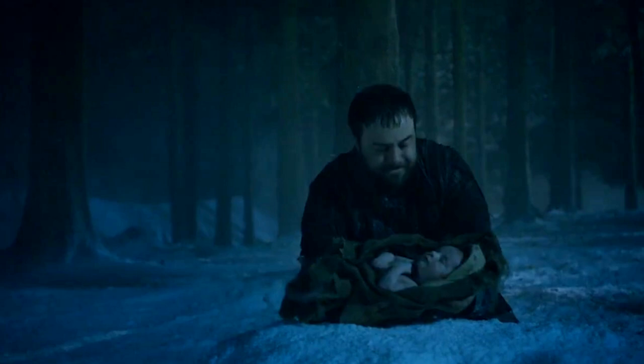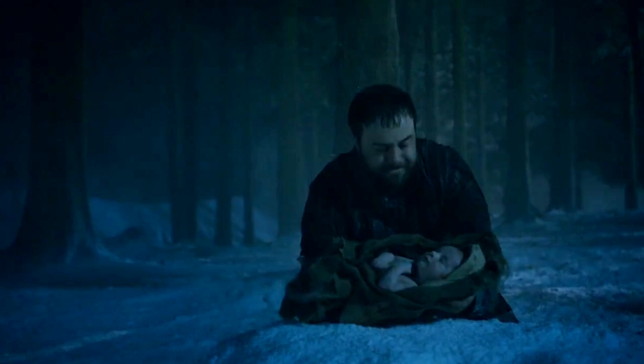Number 26: this is Cersei post-purple wedding. Number 27: this is one of the Night's Watch brothers offering up his baby to the White Walkers — it's the same thing old Craster was going to do with Gilly's baby because it was a boy.